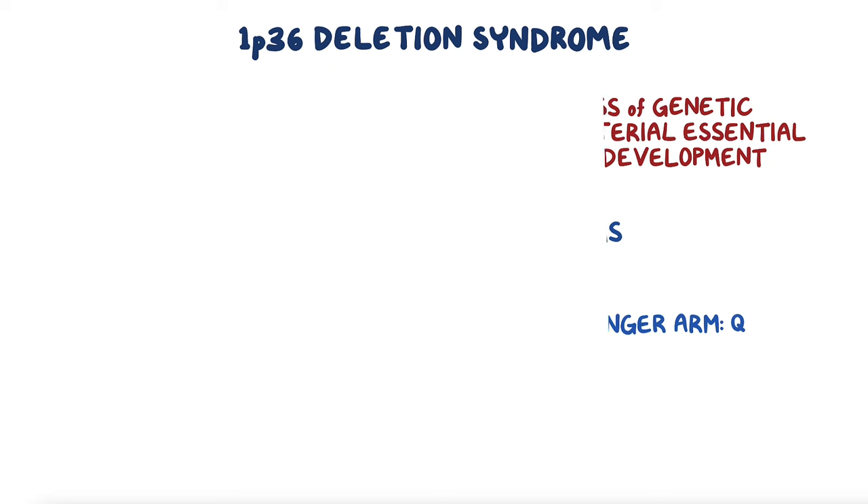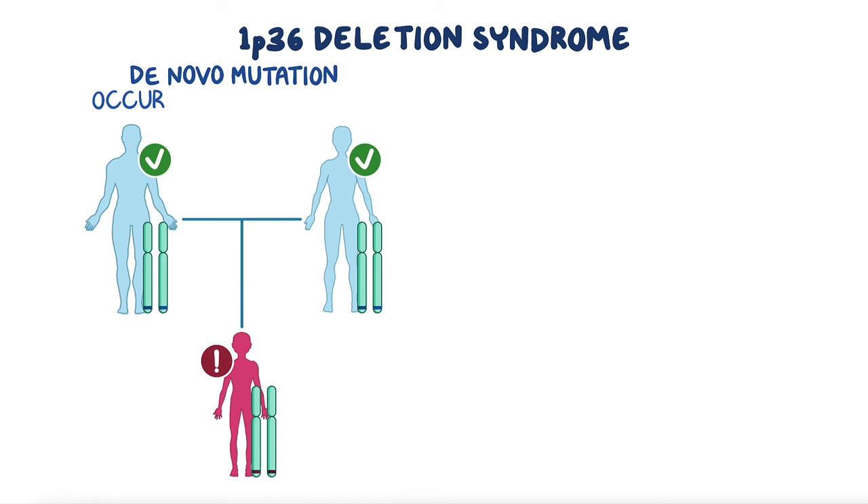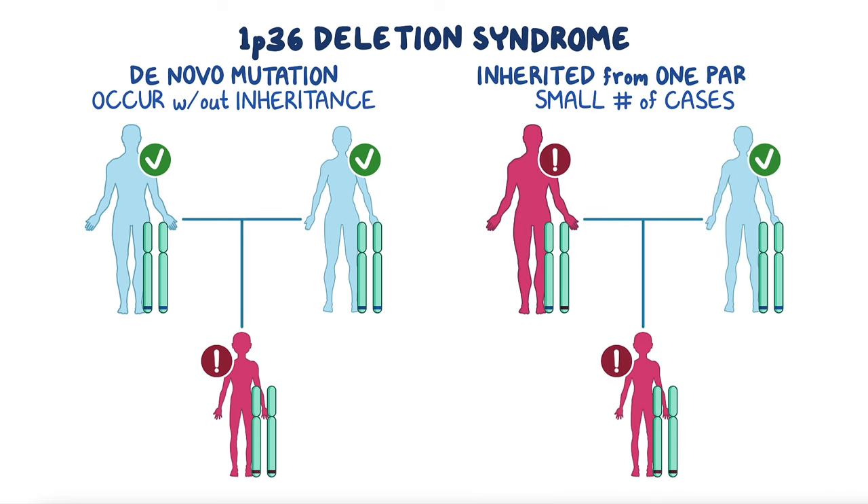In most cases, 1p36 deletions are a result of a de novo mutation, which means they occur on their own without being inherited. However, in a small number of cases, the deletion can be inherited from one of the parents.